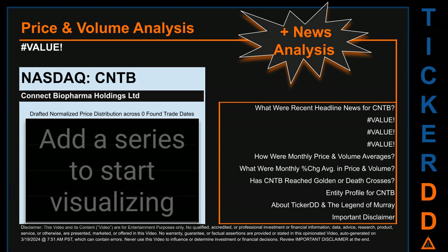The chart shown on this page is our initial attempt at studying the price for CNTB after dynamically normalizing price distribution across those discovered trade dates. The bar chart is the generated distribution, and the overlaid line graph, if generated, is the frequency of the prices on the x-axis. We will enhance this look as our AI model progresses. Remember that this is just a drafted, in-progress observational model. Before we jump into price and volume analysis, let's look at recent headlines for CNTB.